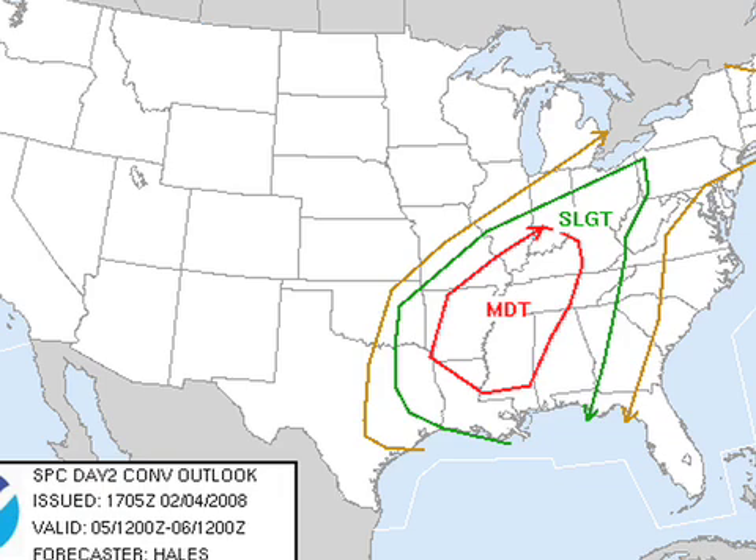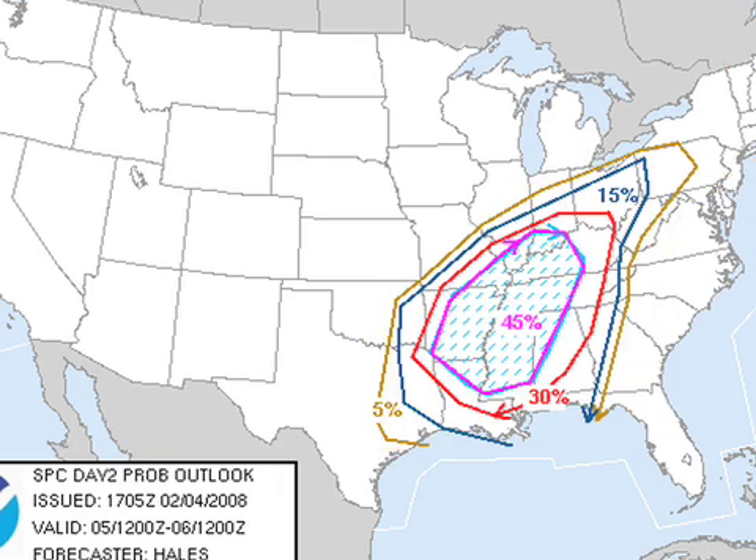Here's the new day two convective outlook. We have a large moderate risk over much of Mississippi, Arkansas, northeast Louisiana, the western half of Tennessee and Kentucky, up into southern parts of Missouri, Illinois, and Indiana. Surrounding that is a slight risk that covers all of Alabama. The probabilities are amazingly high here — Jack Hales wrote that discussion and made this graphic, and he's a good one.